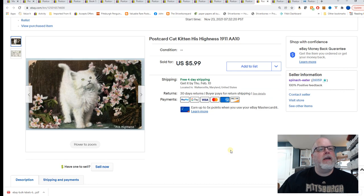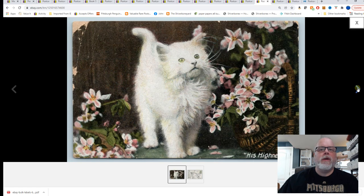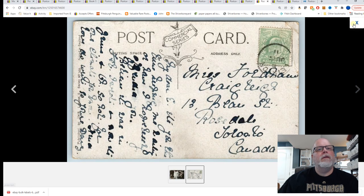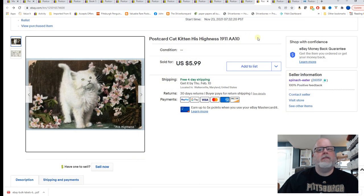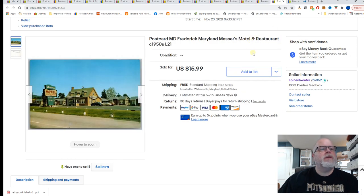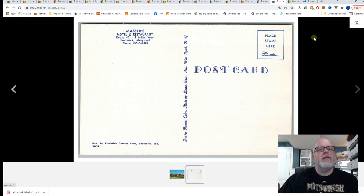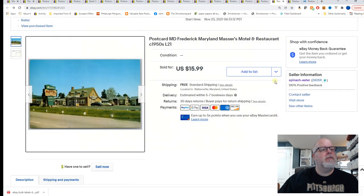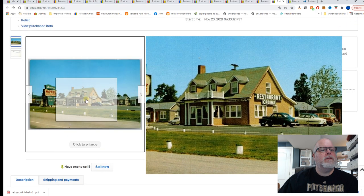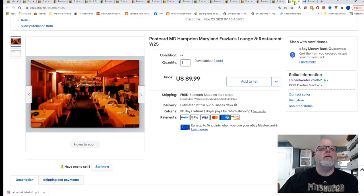Cat — kitten, 'His Highness,' 1911 — another poor condition card, and $5.99. Next, Frederick, Maryland, Mazzer's Motel and Restaurant, circa 1950s — this is pretty close to me. I believe it's going overseas. $15.99 for that card.